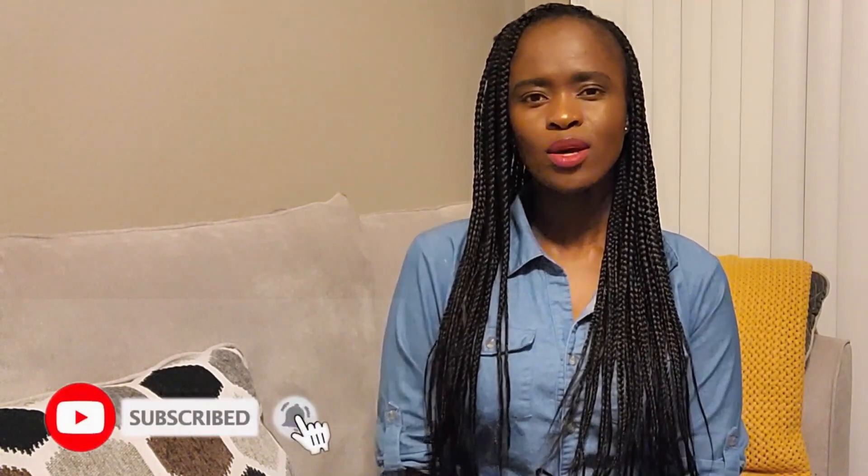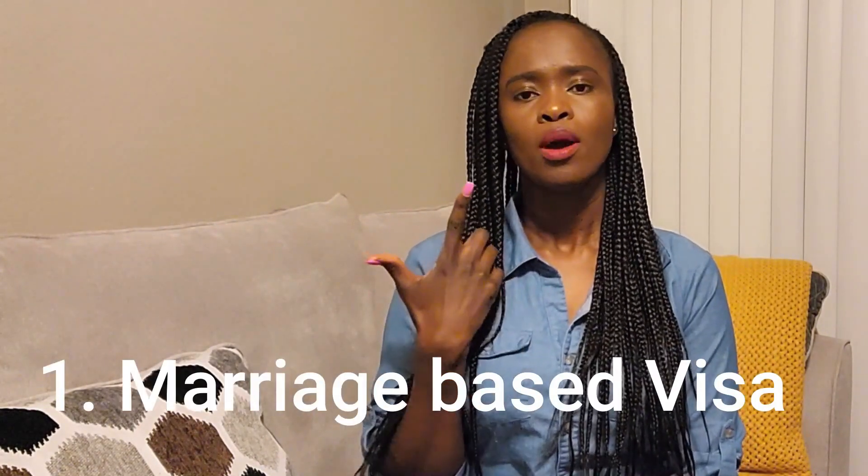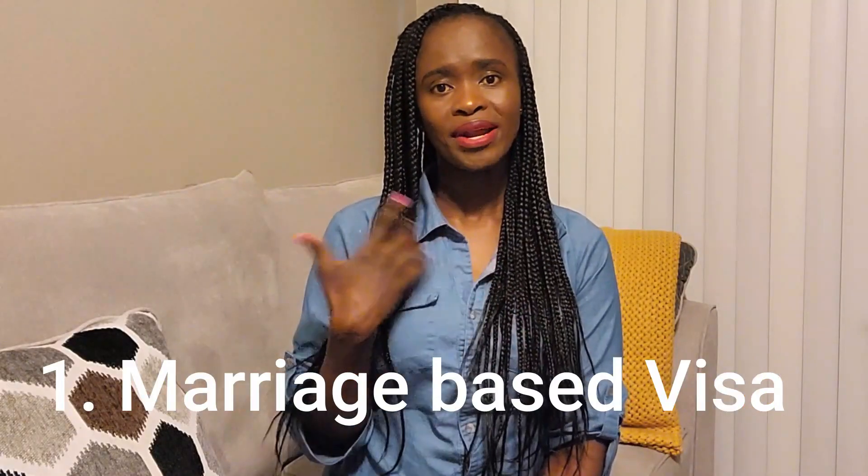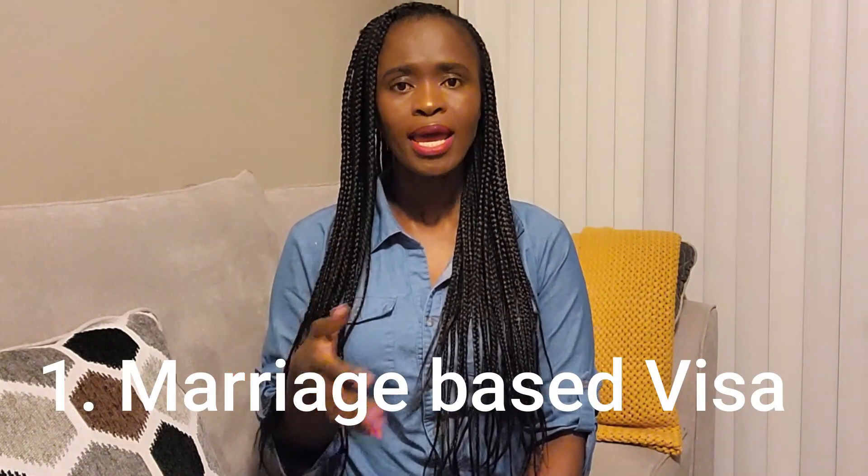Let's get started. For an immigrant visa interview, when you apply you're making your intention clear to USCIS that you want to migrate to the United States on a long-term or permanent basis. The immigrant visa can be obtained through several ways. The first is a green card through a marriage-based visa — your spouse who is an American citizen or green card holder in the United States petitions for you.